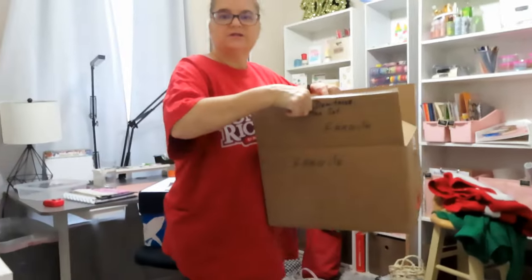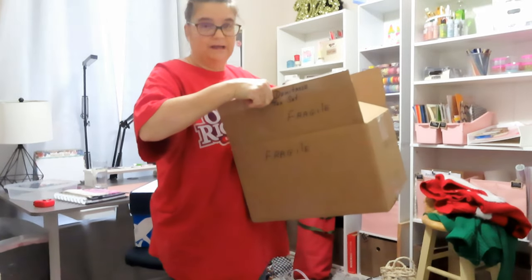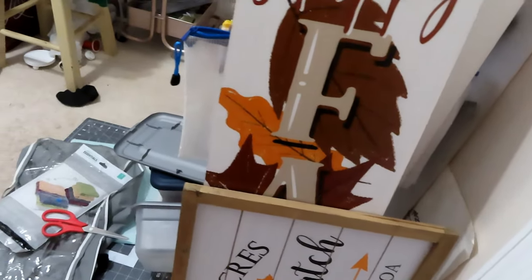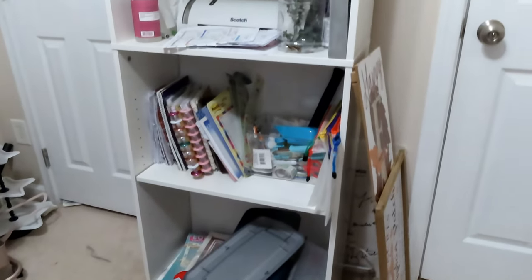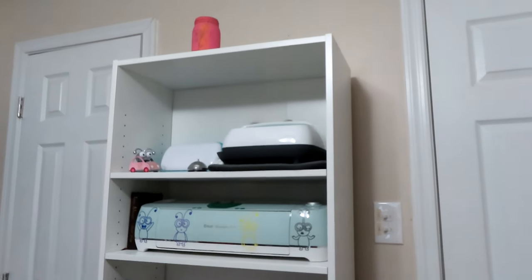First I'm going to take items down to my car that I've already got packed up or are just ready to go. All right, these need to go up to the attic. All of this needs to be gone through — figure out what we need, what we don't need. This is pretty much just my machines, we'll leave that as it is.